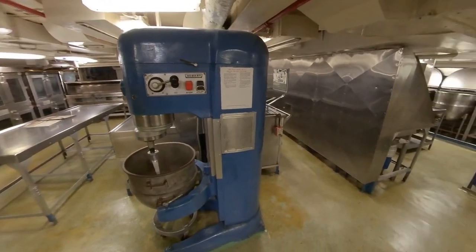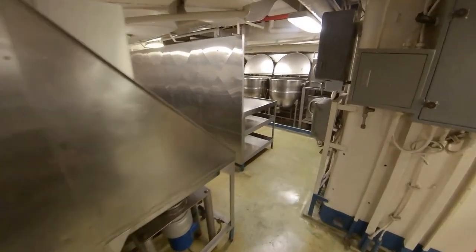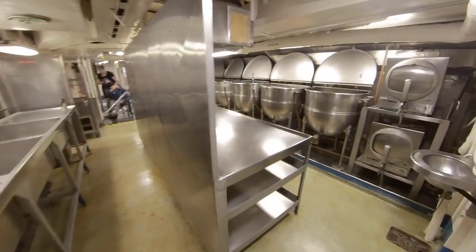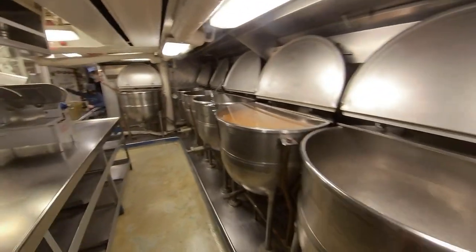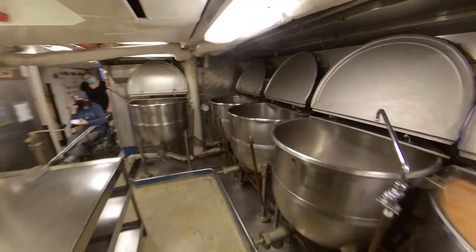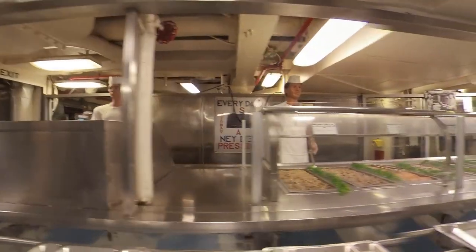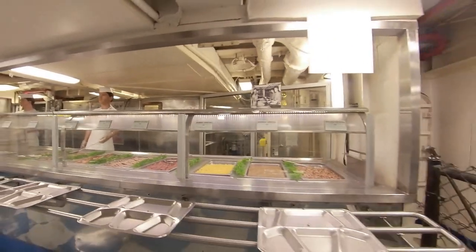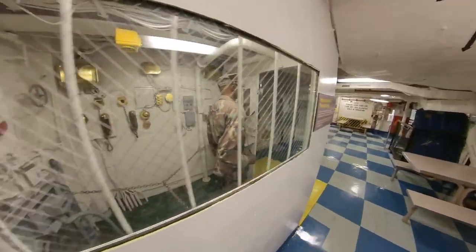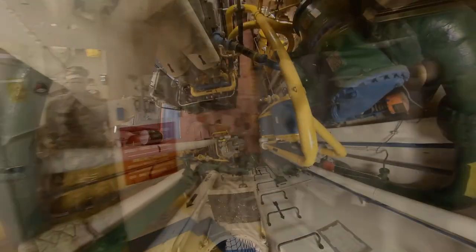This Hobart stand mixer is identical to the type that I used for many, many years during my baking career. They served 10 tons of food a day, 4,500 pounds of beef per meal when it was served, and 3,000 pounds of potatoes per day. A thousand loaves of bread were made a day in the two bakeries on board. I spent a number of hours on board but still did not see everything — I think I completely missed the engine room, or it was closed off.